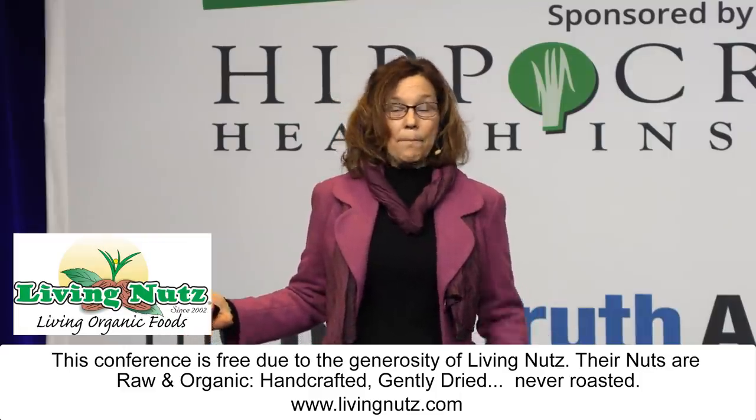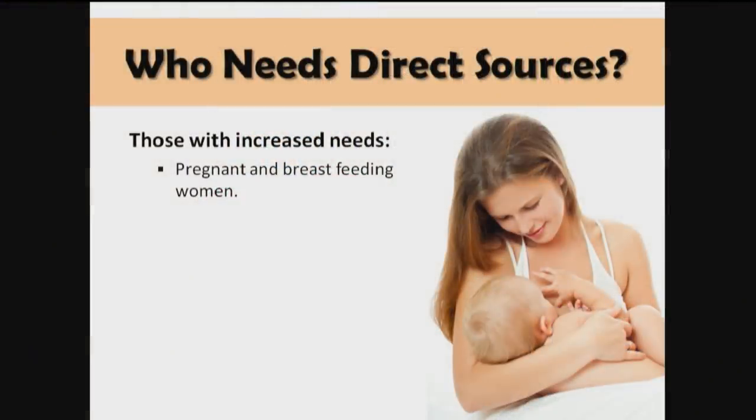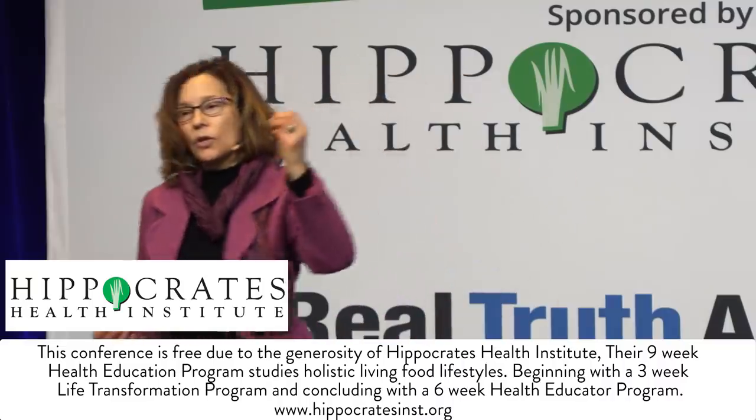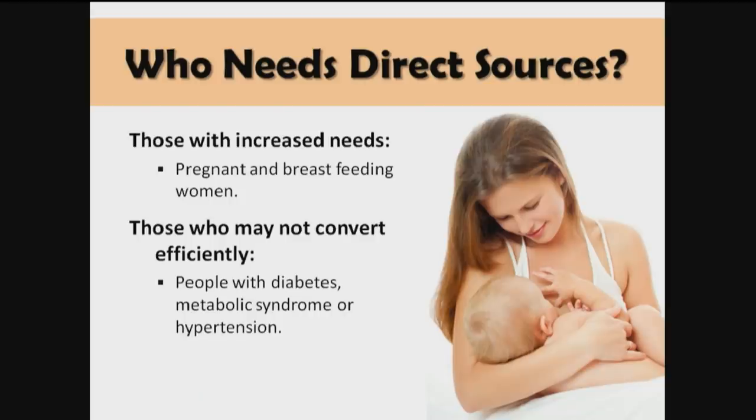The research just isn't there yet, but we do know that EPA and DHA have been associated with some health benefits. So it makes sense for people with increased needs — like pregnant and breastfeeding women — to consider taking a supplement. Young women are the most efficient converters of ALA to EPA and DHA, because they need to convert for the brain growth of their infants. But there are people that don't convert plant omega-3s to long-chain omega-3s very efficiently — people with diabetes, metabolic syndrome, or hypertension are poor converters.